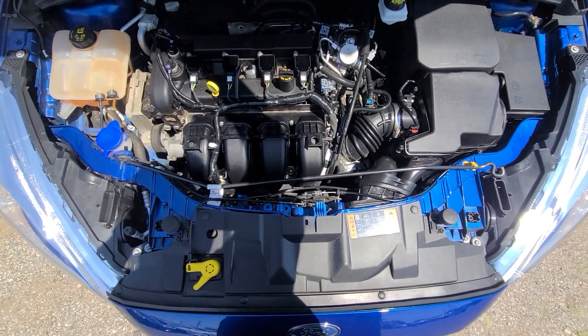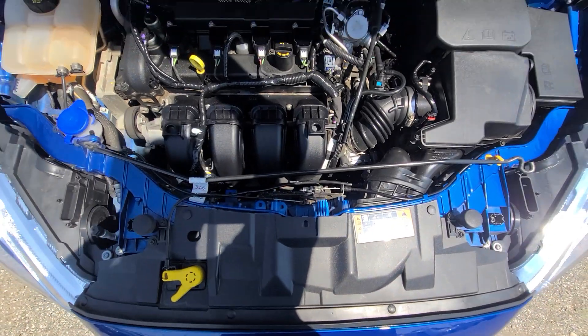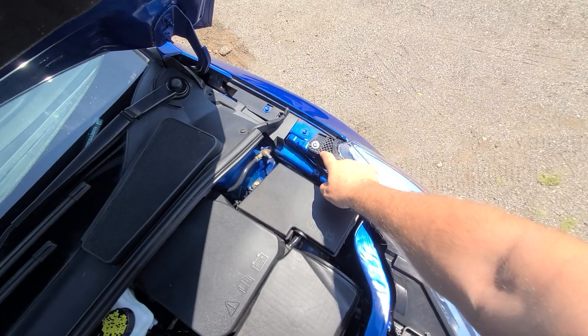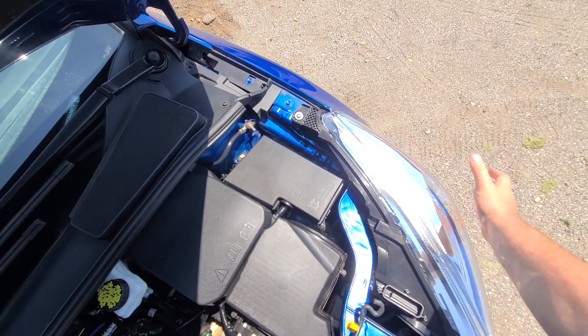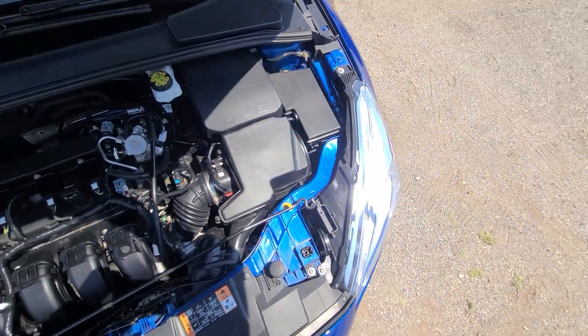Inside the engine bay, once again everything is factory original — hood, radiator, condenser, all that stuff is factory original. We just replaced this bracket right here; that thing goes immediately if you just push or try to shake the headlight, you can actually break it that way. So that was replaced, and the front bumper was replaced — nothing else.